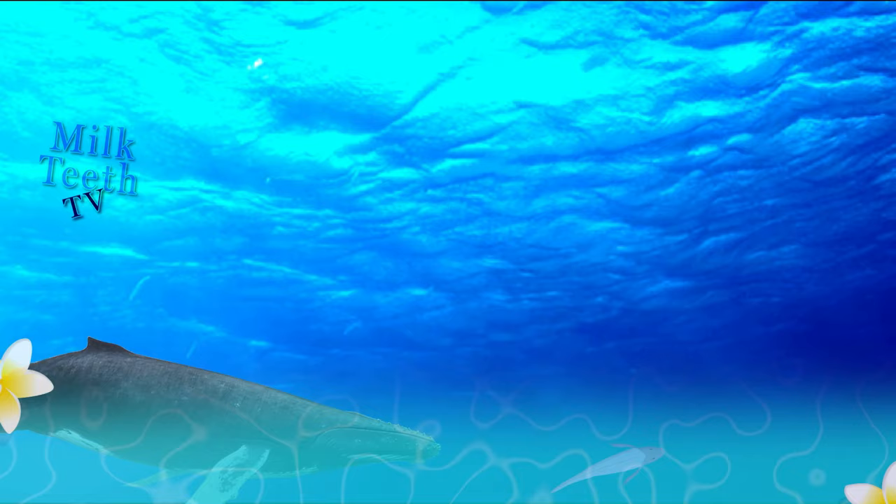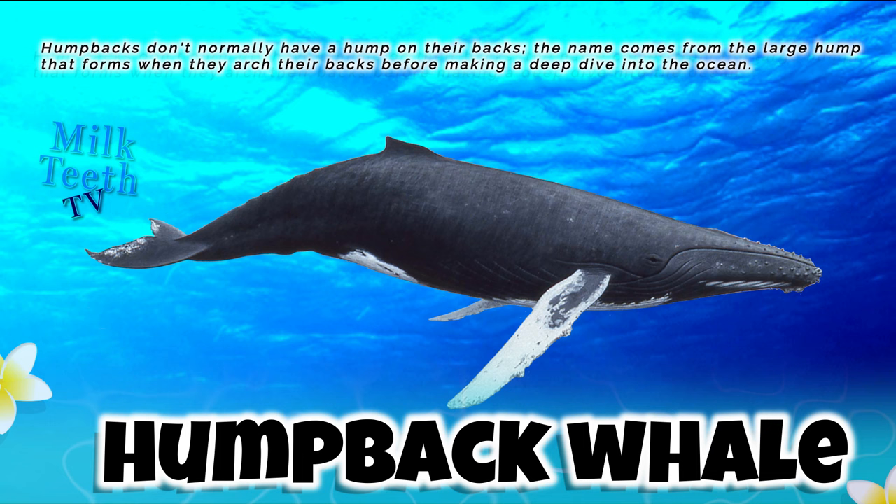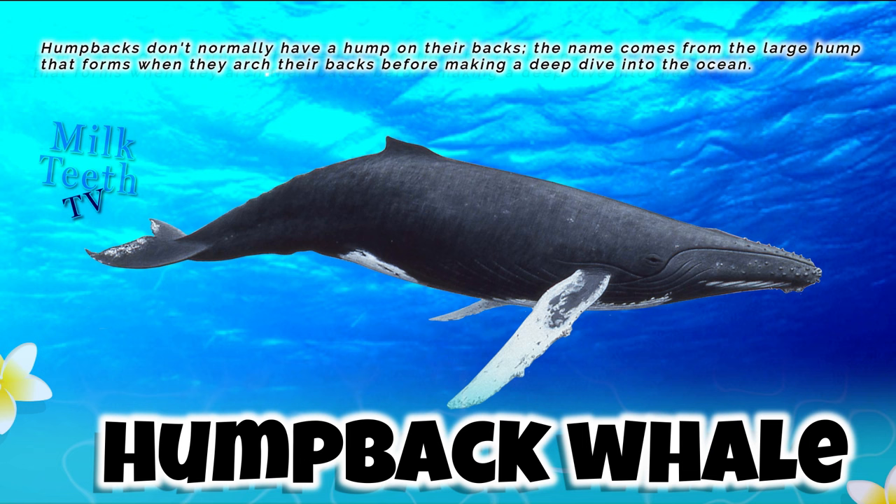Humpback whales don't normally have a hump on their backs. The name comes from the large hump that forms when they arch their backs before making a deep dive into the ocean. These are baleen whales.